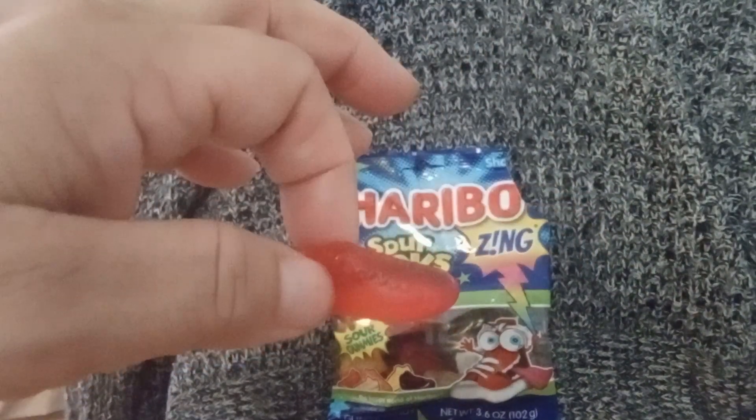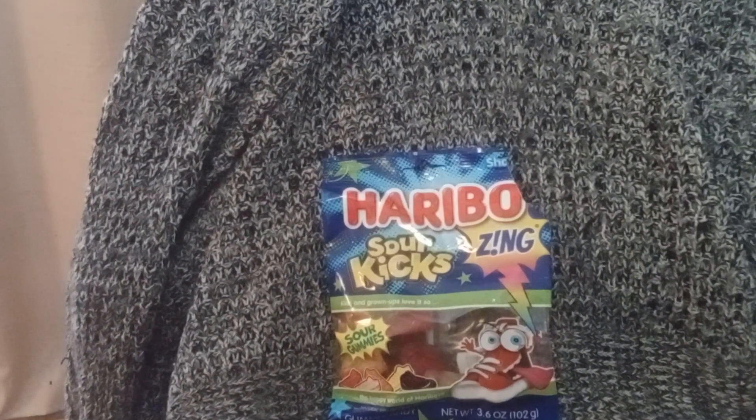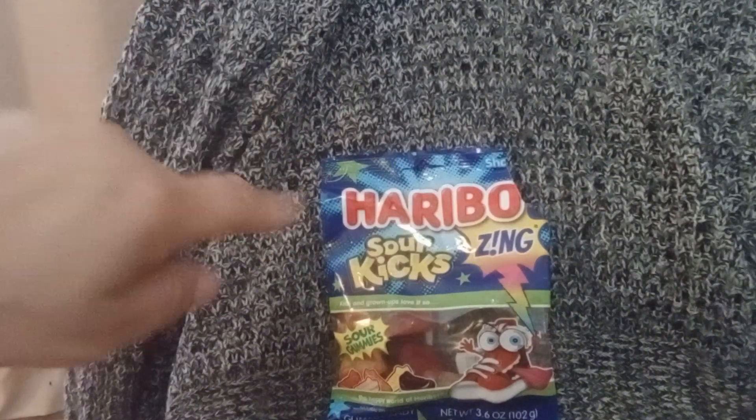And then the Sour Strawberry. Ooh, that orange is still lingering. If you like sours, definitely give these a try.